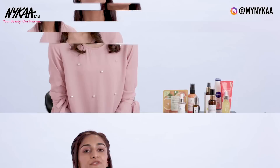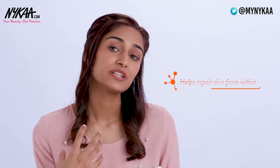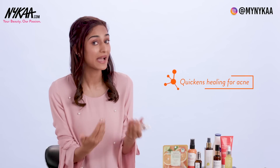So here with me I have a bunch of Vitamin C products. The first category are serums. The first one is the Klairs serum. In addition to Vitamin C, it also has Centella, which actually helps in repairing your skin from within and quickens the process of healing when it comes to acne.